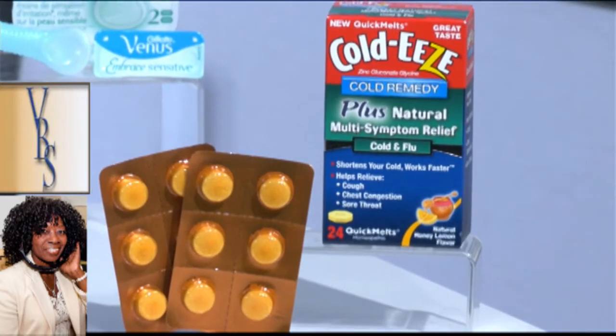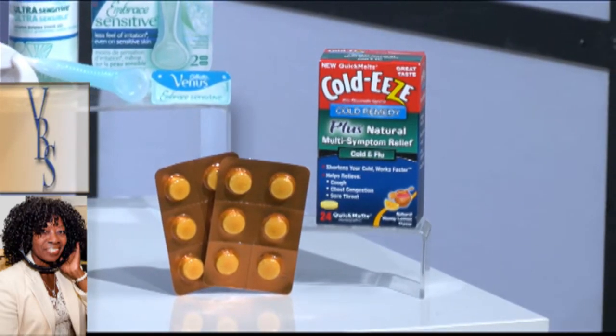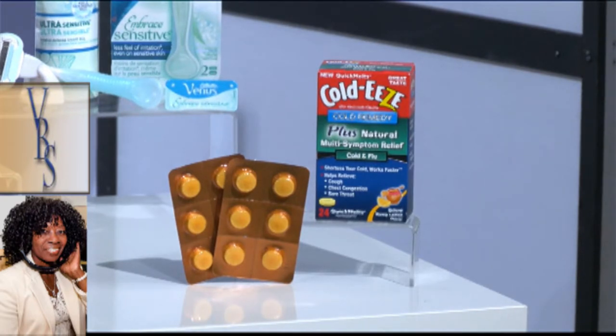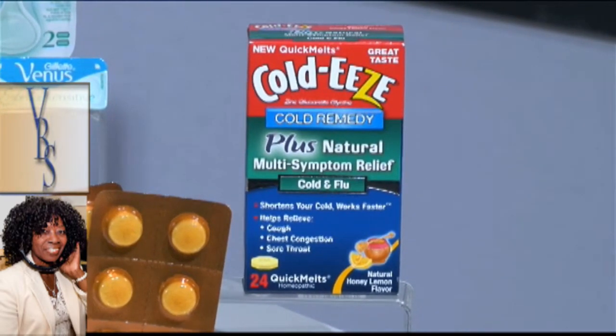This is the season when so many of us suffer from colds and the flu. So the next time you feel a cold coming, you want to tackle it immediately. An easy way to do that is with a great product like Cold-Ease. They have something called Cold Remedy Plus Natural Multi-Symptom Relief Cold and Flu Quick Melts. You're supposed to take these right when you feel a cold coming. They have something called Zinc Gluconate, and that is going to shorten the duration of your cold. The new quick melts actually have elderberry, peppermint, and a little bit of licorice as well. All of those ingredients combined are going to help combat cold and flu symptoms, including the coughing, chest pains, runny nose, and sore throat.